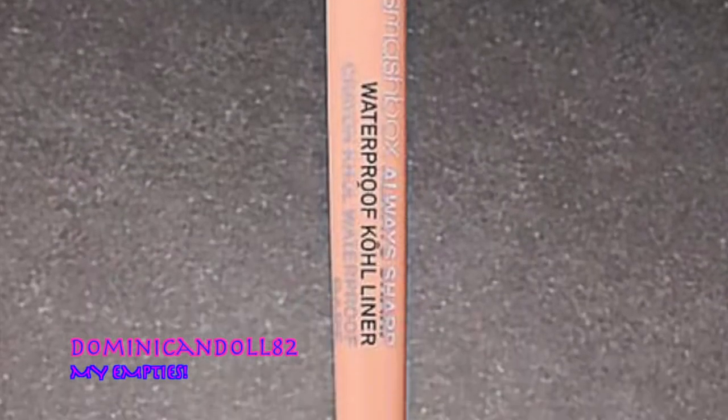Moving on to the Smashbox Always Sharp Waterproof Eyeliner in the color Bear. I love Smashbox's products generally, but this one was not so great. It's more than $20 and keeps itself sharp — every time you open it, it sharpens the tip. But as it sharpens, it removes product, so by the time I'd used it 10 to 12 times, it was already done. For $22, that's not worth it. I could get something from NYX that would last three or four months. Definitely thumbs down.